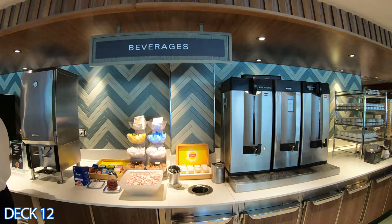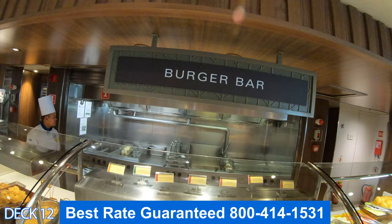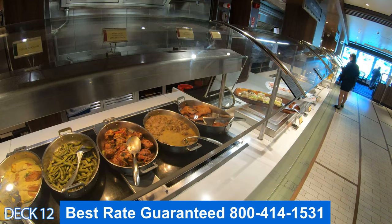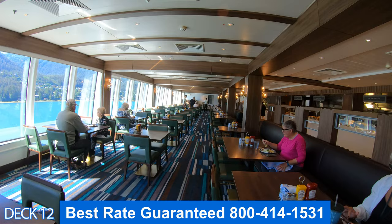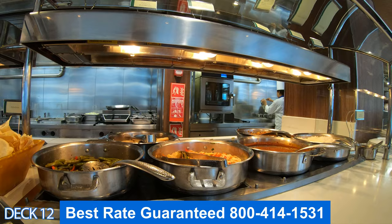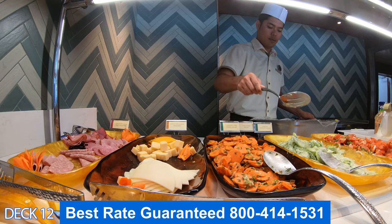Keep in mind, folks, that if you want to book any Norwegian ship, you're going to want to give us a call. We offer discounted rates — not only do we give you all the promotions that Norwegian offers, but we also give you an exclusive agency discount. We have our own group space, and Norwegian actually gives us exclusive promotions that we can offer you in addition to their promotions. To get the best rate guaranteed, you must give us a call. These rates are not posted on our website — they are unpublished.